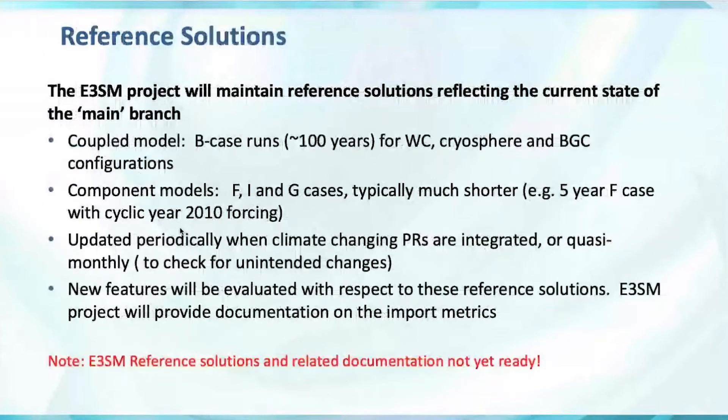Another term we introduced is reference solutions. This encompasses best practices followed by many developers, but now will be maintained and documented by the project. These are solutions reflecting the current state of the main branch where most development should be done. For the coupled model we'll maintain three reference solutions, one for each configuration used for the three simulation campaigns: water cycle, cryosphere, and BGC — typically 100-year fully coupled runs. The component groups will maintain shorter reference solutions with F, I, and G cases.